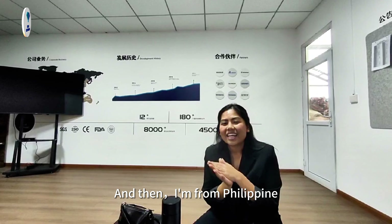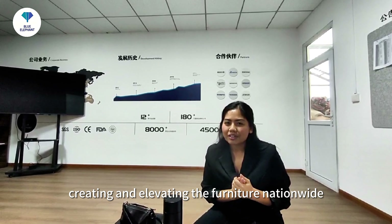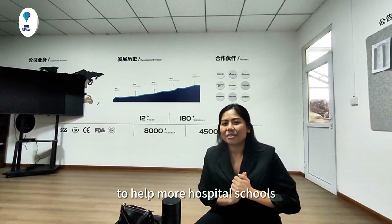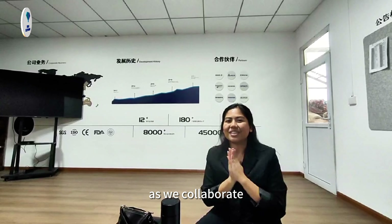I'm from the Philippines, and we are in the manufacturing industry to share our passion for creating and elevating furniture nationwide, and to help more hospitals and schools. We hope to collaborate with them soon.